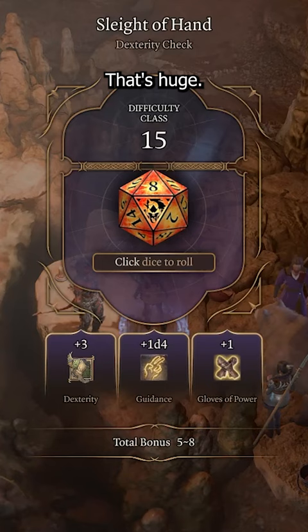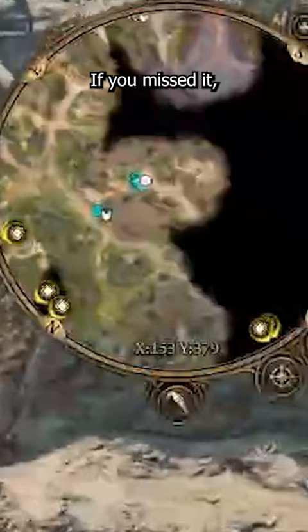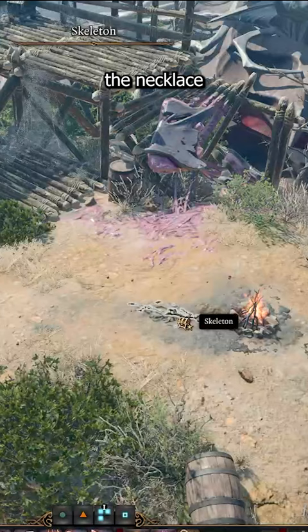The cool thing that they've done is instead of forcing you to have a druid or a cleric in every one of your parties to have access to Guidance, there's a necklace you can find in the first hour of gameplay that gives you Guidance for free. If you missed it, it's on this hill across the Druid Grove — climb the ladder, and you'll find the necklace on the skeleton.